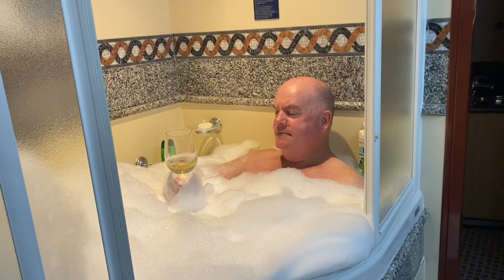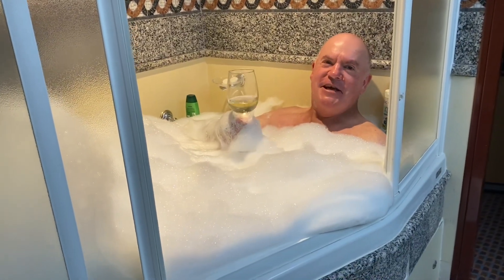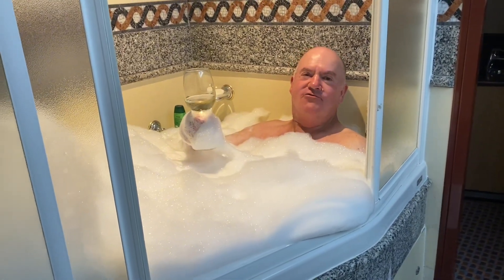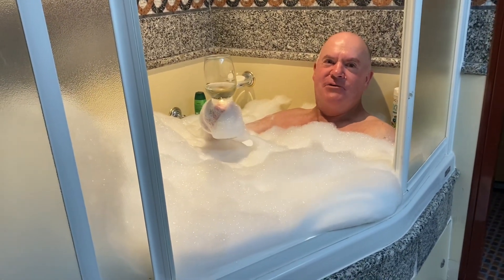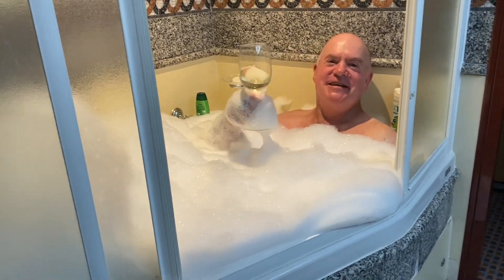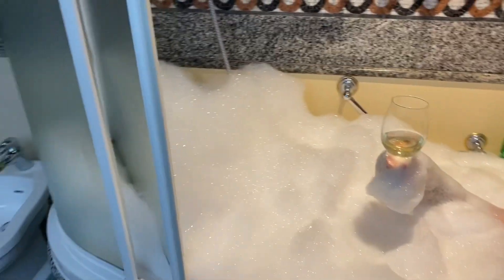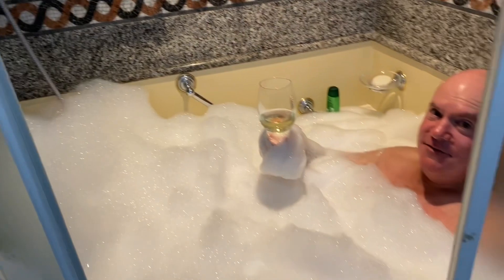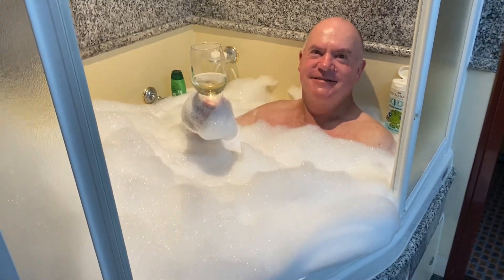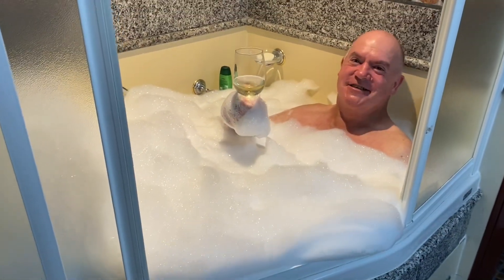I think Glenn's enjoying the spa a little bit too much! Carnival have upgraded us to a grand suite with an extended balcony, the room's got a spa — why would I not sit in here and enjoy it to the limit? How many bubbles have you got in there, Glenn? About half a bottle — seriously! Well, someone's got to do it. Someone has to be the guinea pig, someone's gonna fill the bath with bubbles. Cheers guys!